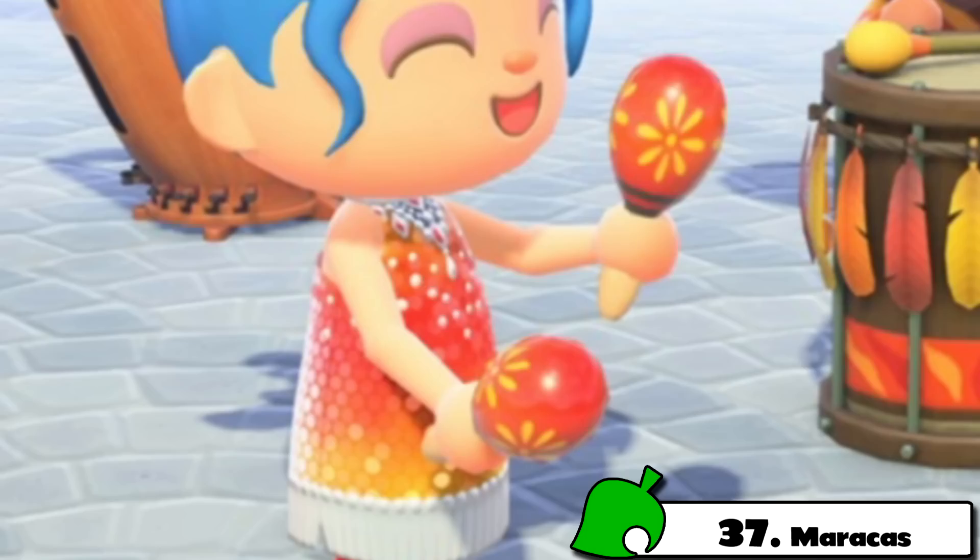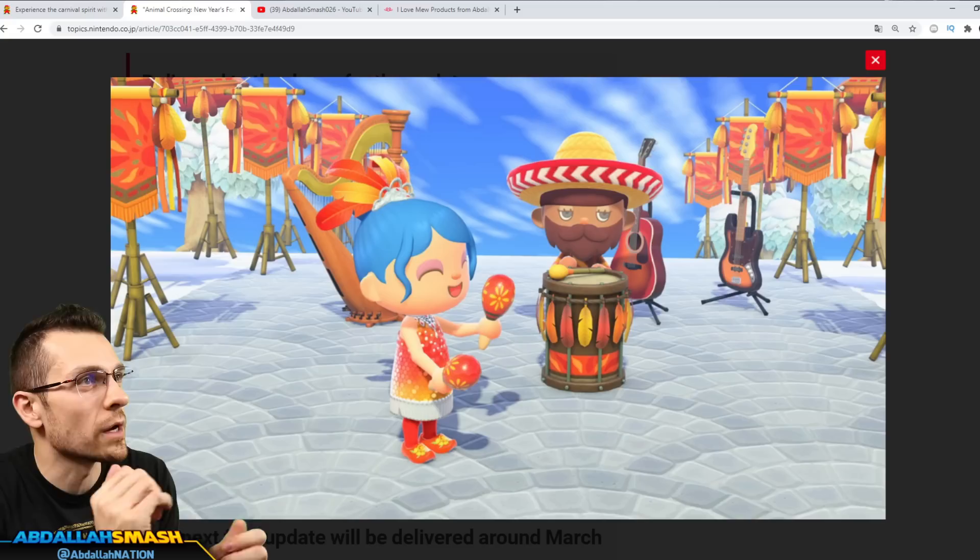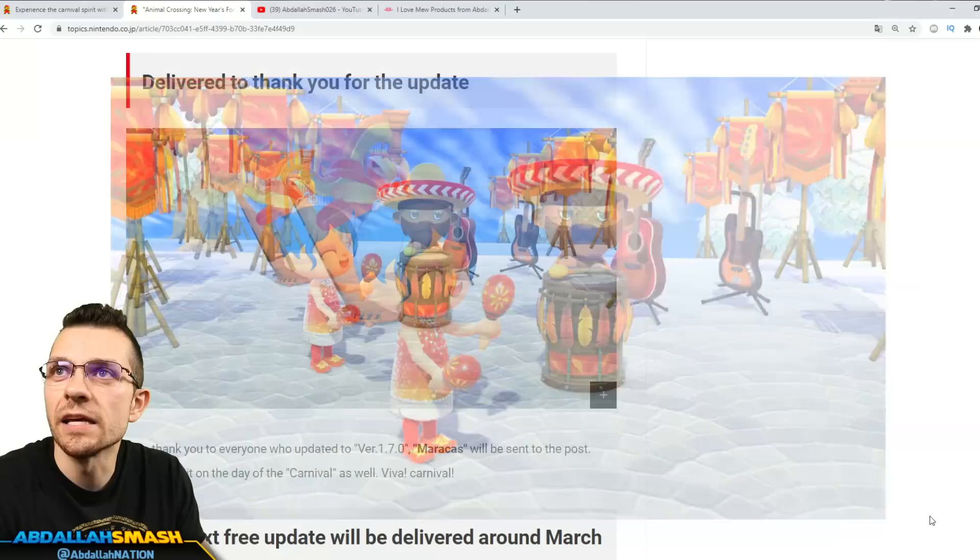The next thing that we're gonna get is a pair of maracas. You'll be able to see maracas right over here. That is going to be pretty interesting — we've had maracas in Animal Crossing New Leaf and you were able to shake them. So that's number 37.